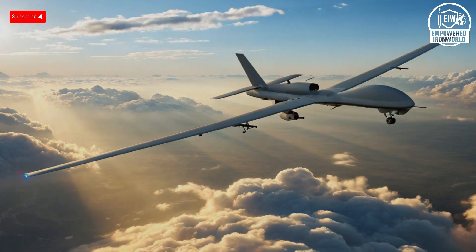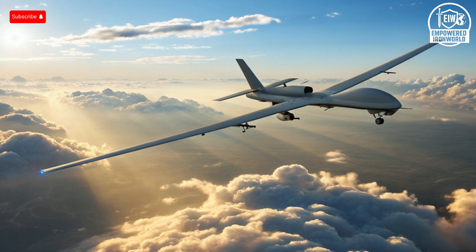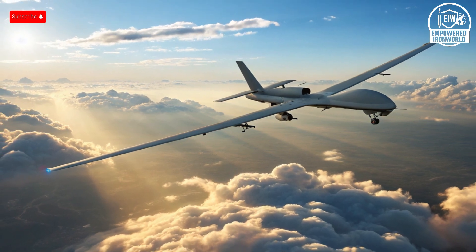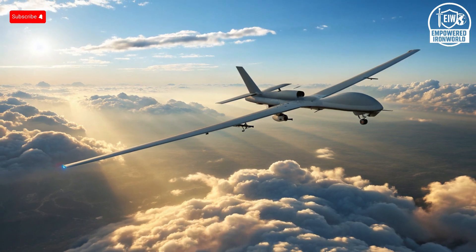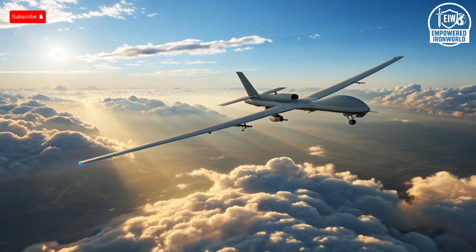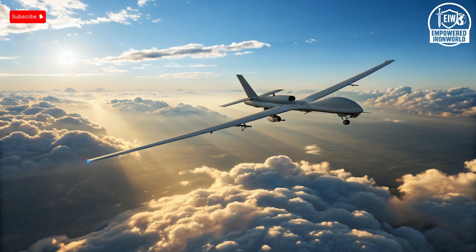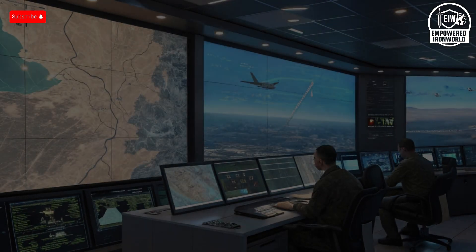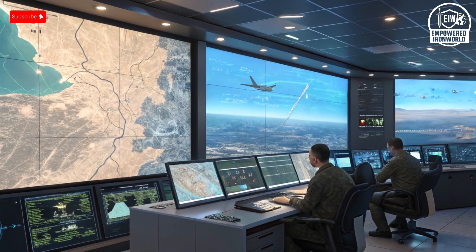Safety features also come into play. Israeli drones are designed with recovery and abort capabilities. For instance, Rotem L can be called back and retrieved if no target is found, reducing waste and risk. Redundant avionics on systems like Itin ensure the drone's survival and controlled flight even if one system fails. The fiber optic-guided systems, while vulnerable to physical damage of the fiber, reduce risks from jamming and electronic interference — a form of safety from a mission integrity perspective.